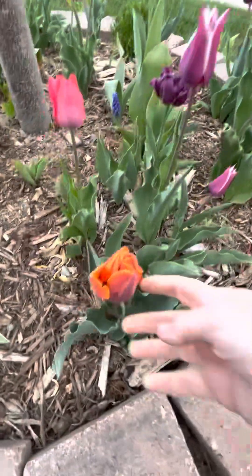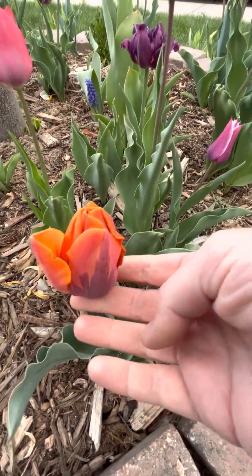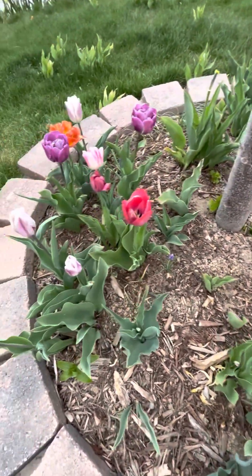You can see this one's the Princess Irene tulip — it is a fascinating color. This is one of those Alison Bradleys. I definitely need to just get more water into the garden here.